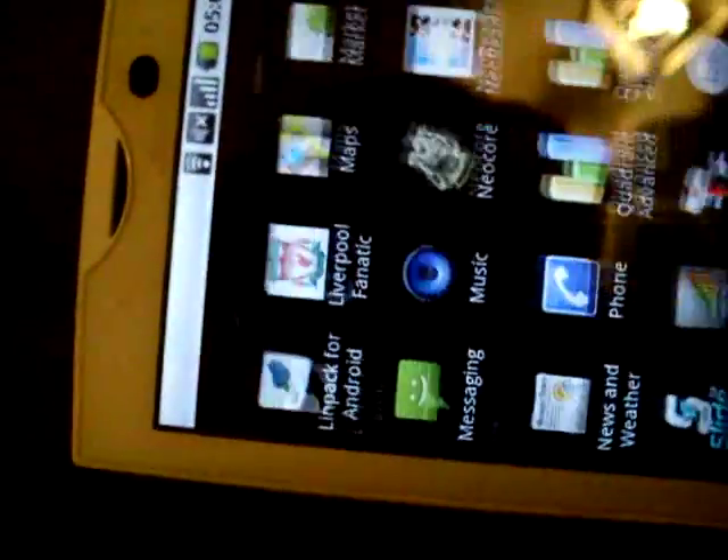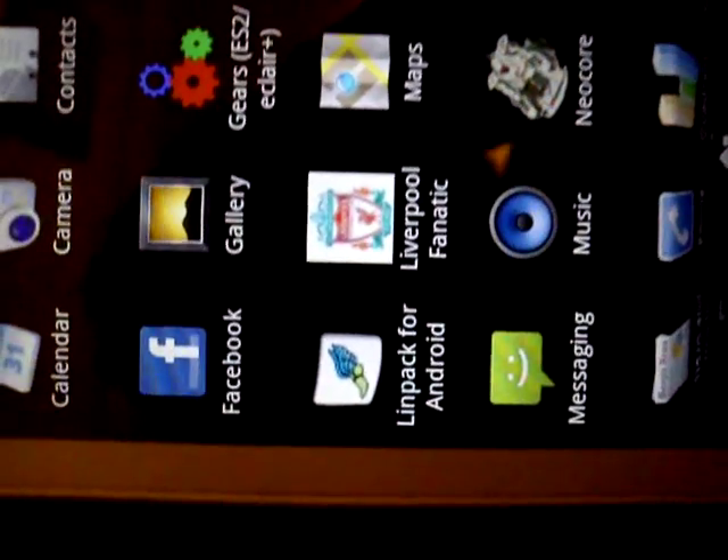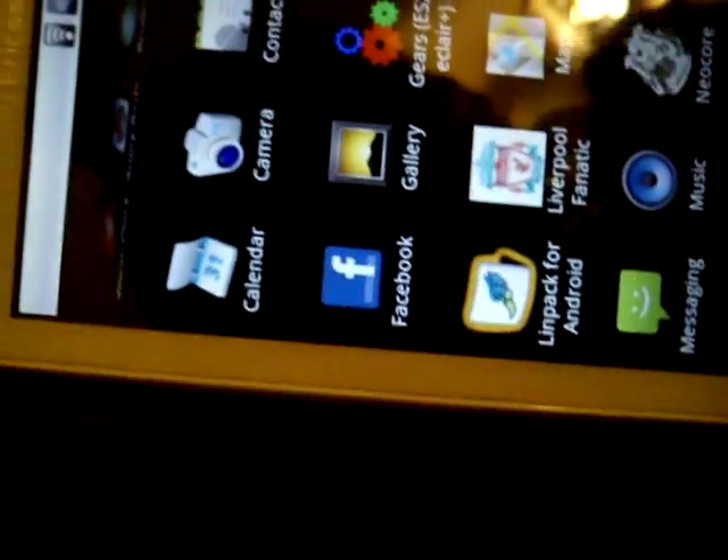Let's go ahead and run Linpack for Android. If you don't believe the results, you can go ahead and download Linpack for Android from the market and run it for yourself. So here we go — I accidentally clicked the ad; run benchmark.